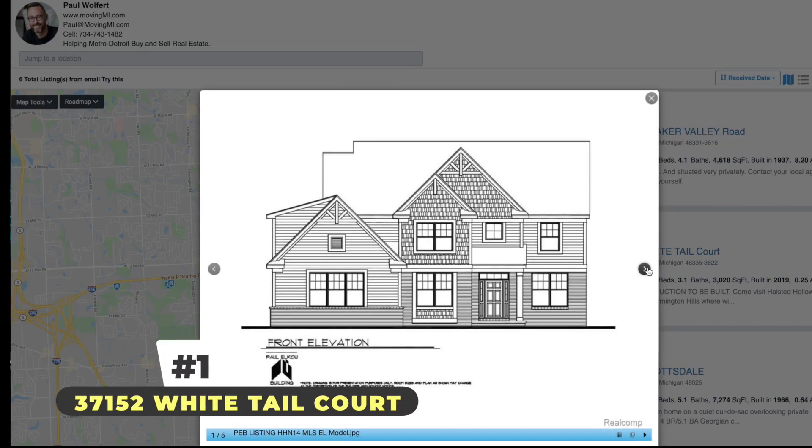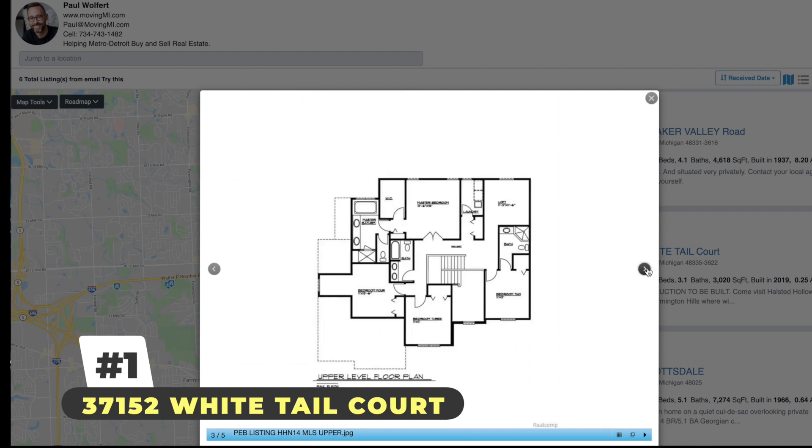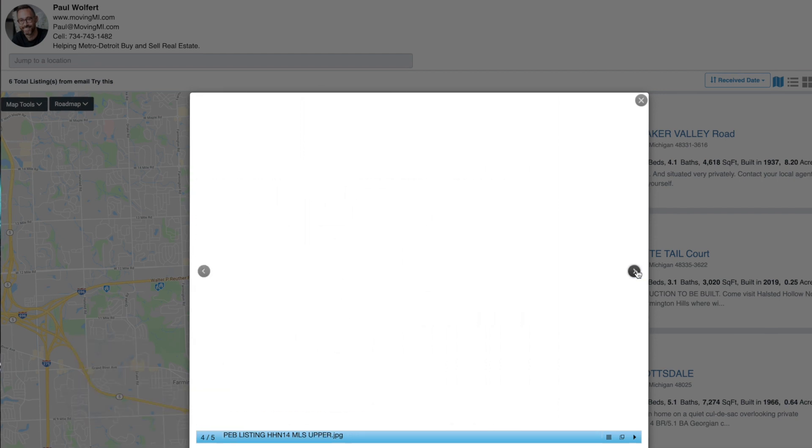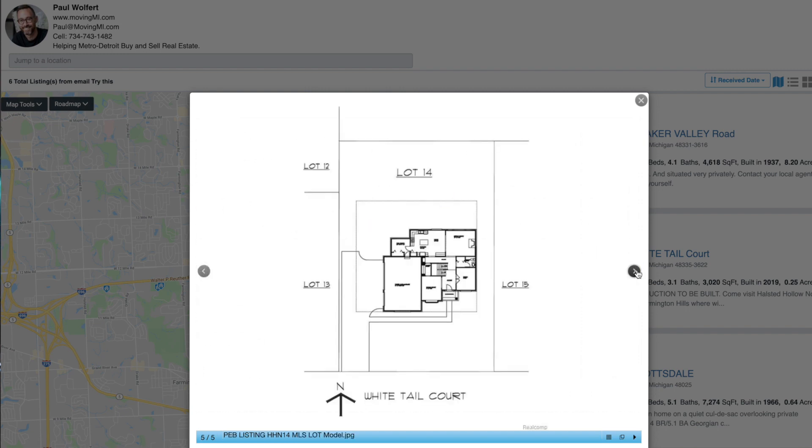So let's get into this list, starting at Whitetail Court. This is a brand new subdivision located at the corner of Nine Mile and Halstead. This place is so new they don't even have photos of it, but it sounds very fancy and the sketches look great. The original listing price on this home was $599,000, but it ended up selling for $812,000 after all of the additions and upgrades that were added to it.